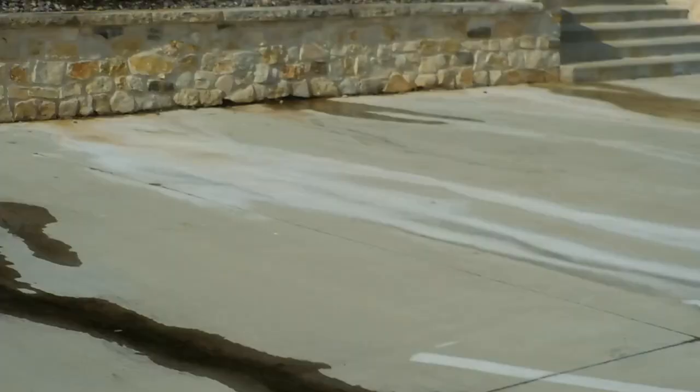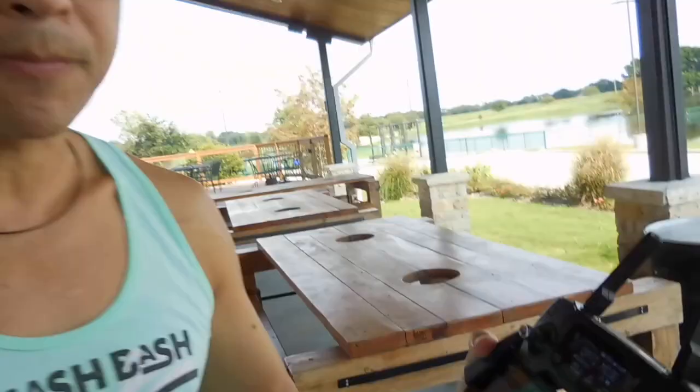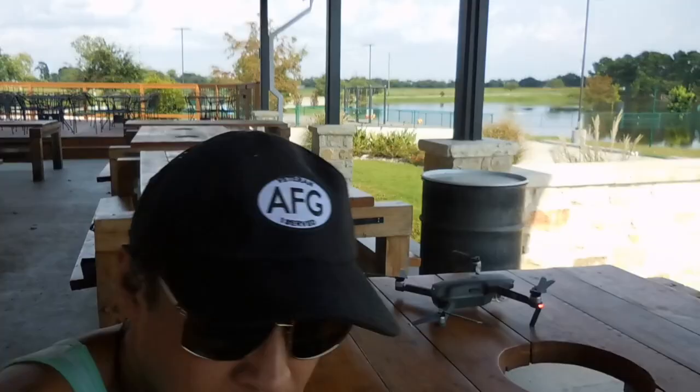DJI Mavic Pro running. Once I get it airborne, you're going to film on this thing and we'll see what we see up top.